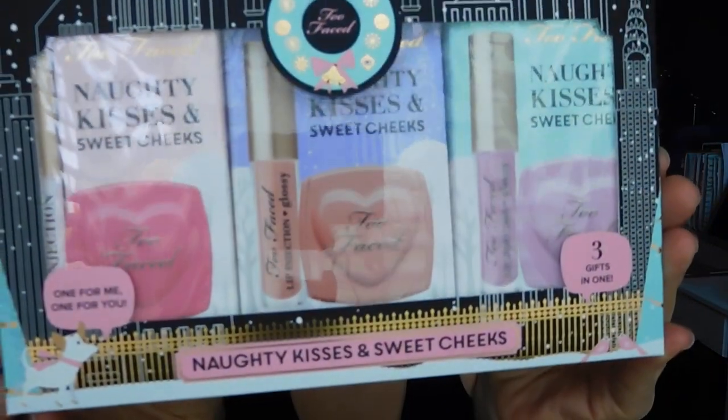So I'm going to go ahead and review this set for you guys. This year they decided to put in three different blush colors, which is awesome. There are no repeats from last year and you're getting to try three of the new Too Faced Lip Injection Glossies.